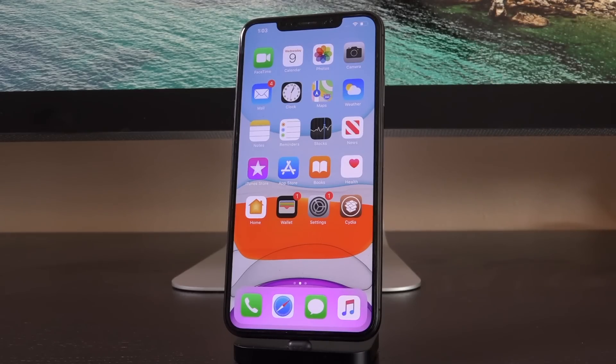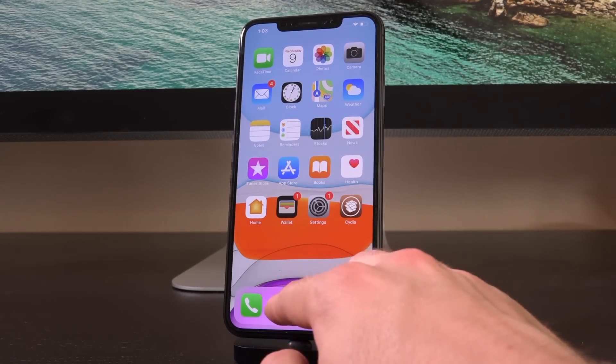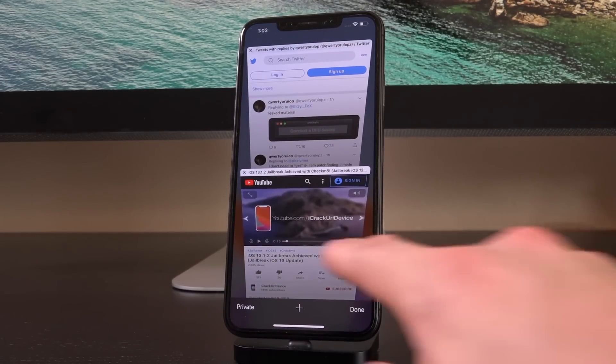Hey, what's up YouTube? It's IceU. And today I have a couple of awesome iOS 13 jailbreak updates to discuss with you that basically build on the news that we covered earlier today.